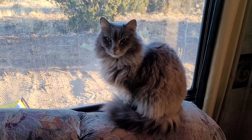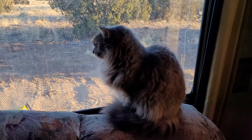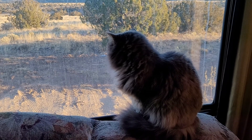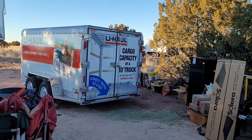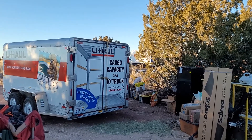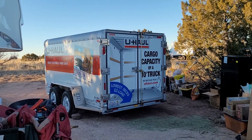Well hello there. Welcome back to the homestead. We made it here with all of our animals intact. Here's Safi — she's enjoying the picture window. We drove all night Thursday night and arrived Friday morning, and we had our rabbits tucked into this U-Haul.